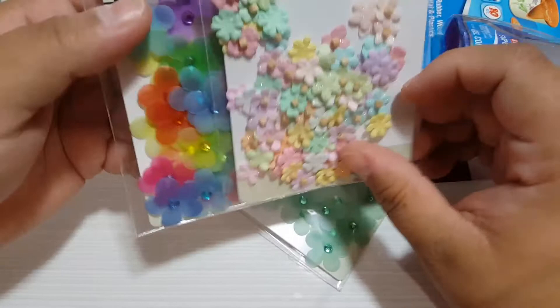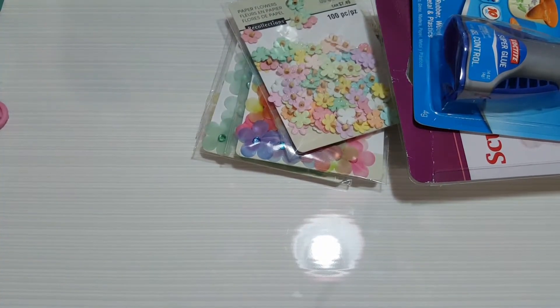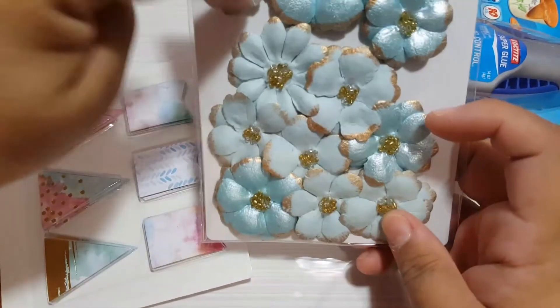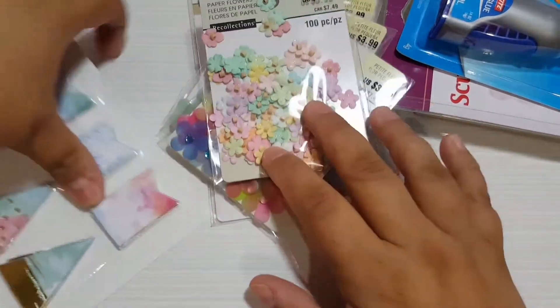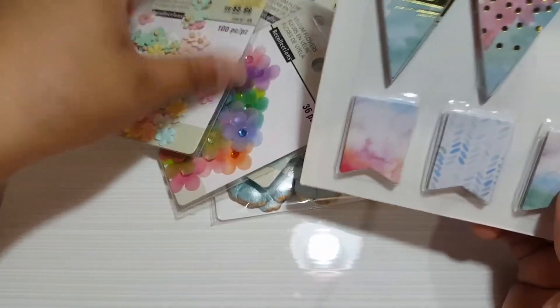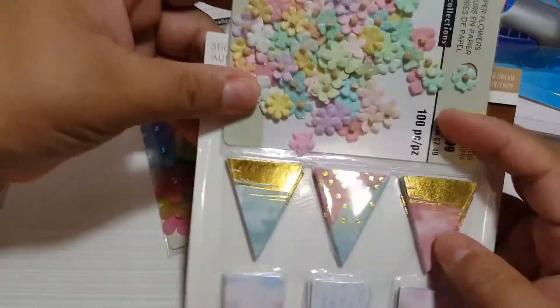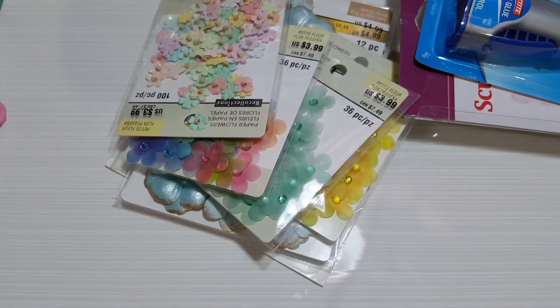When I decide to make a unicorn theme or princess theme project, I got this for 50% off — great deal. I got it again — one of those blue ones. I only found the blue and it was 60% off clearance, so I decided to get it. I got that as well for 60% off. I don't think I have it already, but I will try to combine everything, mash it all together.